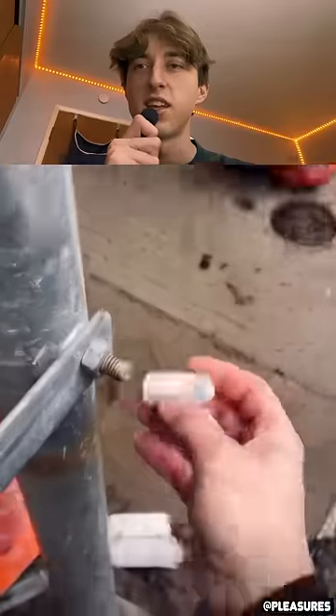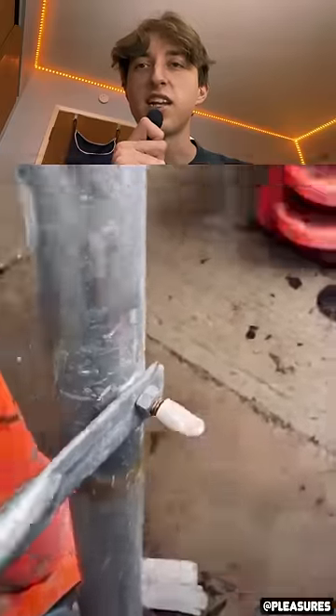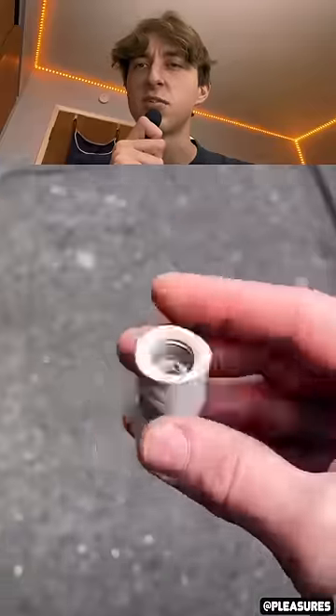What the heck? He's unscrewed his thumb. Okay, that's a little random, not gonna lie — a little thumb nut. That's interesting, not gonna lie.